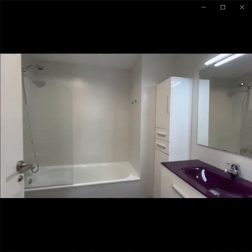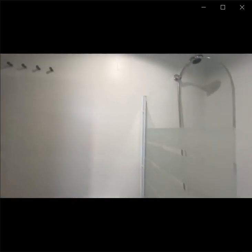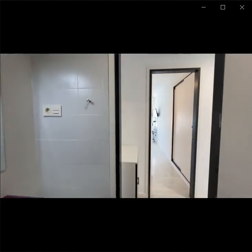This is the bathroom. You can see the bathroom has white and purple colors, and it has these shelves in here to store all of your stuff.